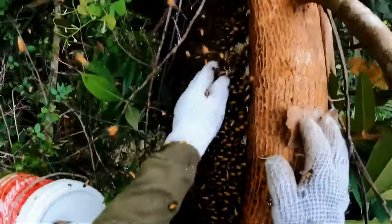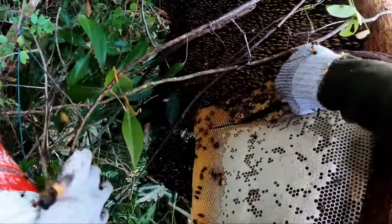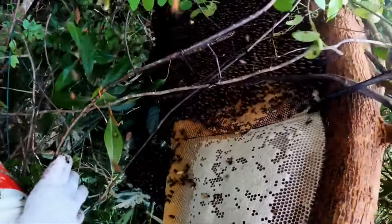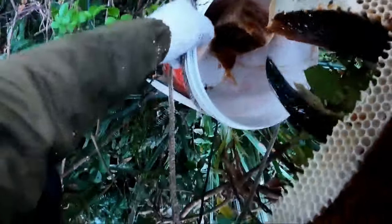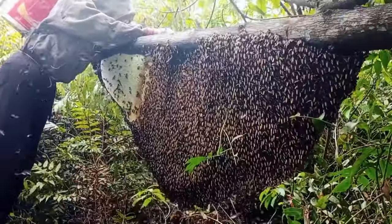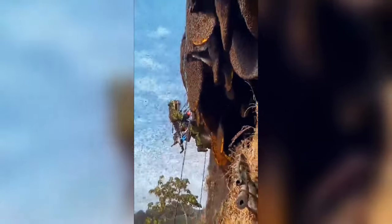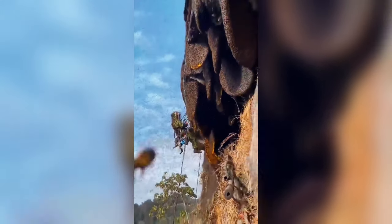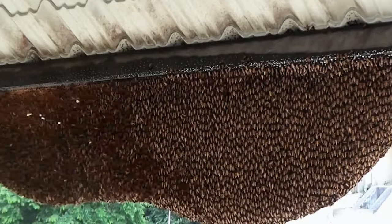These bees are known for their preference for open nests, which means their combs are not concealed or covered by other materials. Instead, they tend to construct their combs openly, often found dangling from tree branches and resting on window ledges. This behavior makes them more exposed, giving them a unique characteristic among the many bee species around the world.